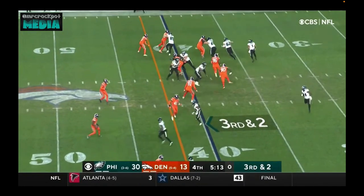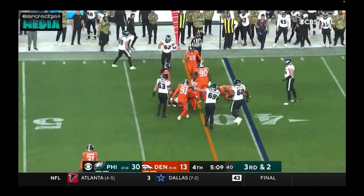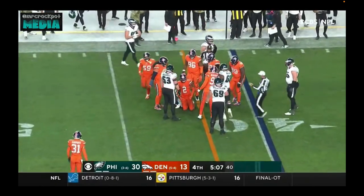Always look for Hurts to carry the ball. Hurts looking for a block, diving for the first down — and he looks like he's going to be marked short.